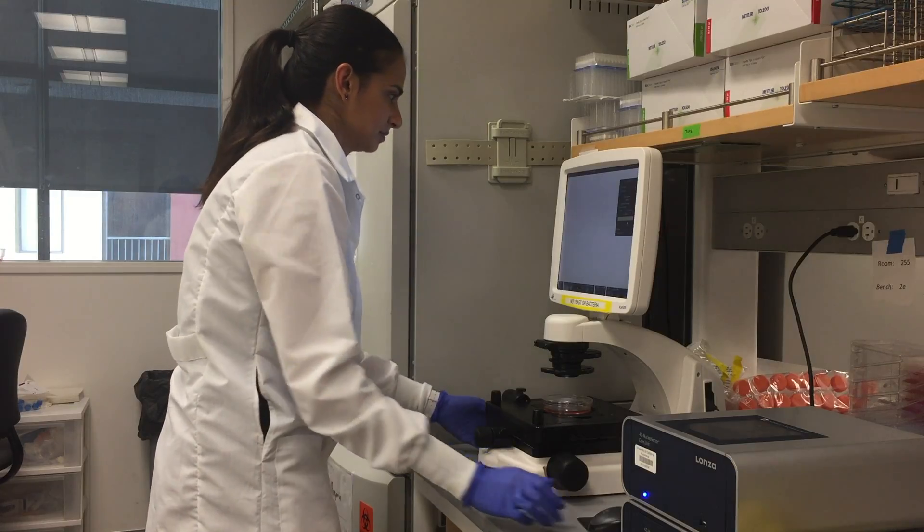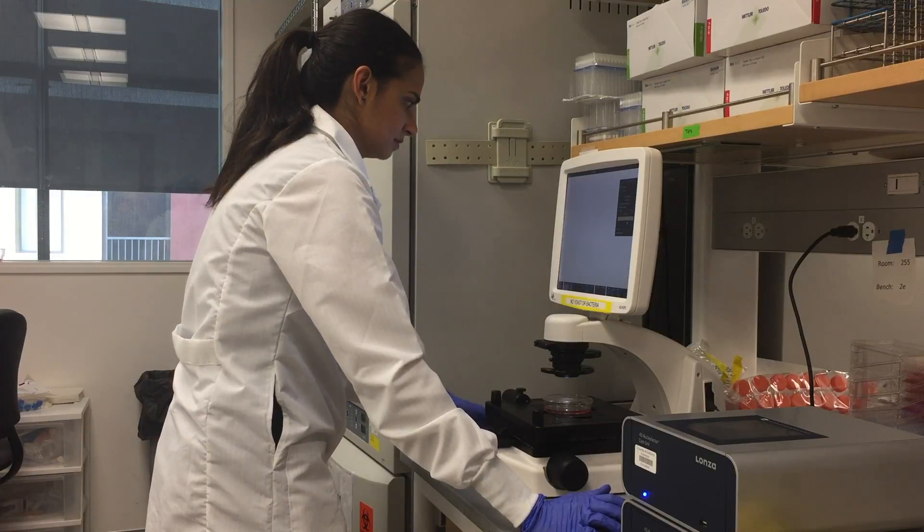Enter CRISPR-Cas9. I can use CRISPRi to systematically turn off each of the 20,000 human genes, one at a time, and then see which allows the cancer cells to be killed. Until now, this experiment would be virtually impossible. But with CRISPR-Cas9, it's really changed the way we can study cancer and potential therapies.